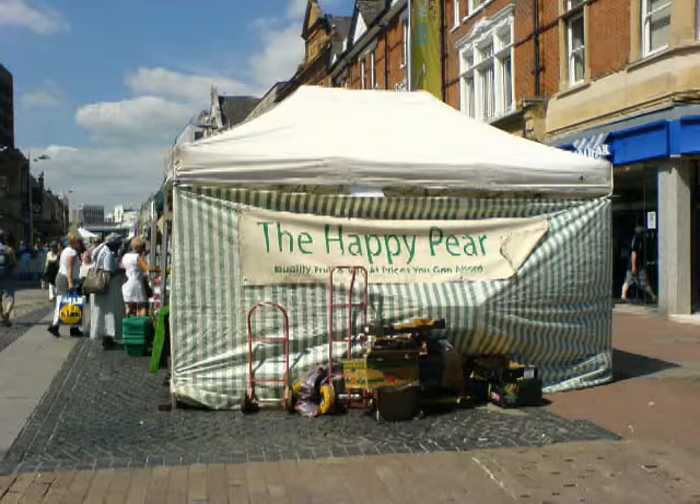Anyway, 9 out of 10 — The Happy Pear, greengrocer's fruit and veg stall in Southend High Street. Every Thursday, every other Saturday — we recommend it.